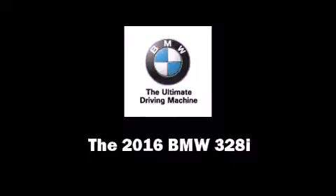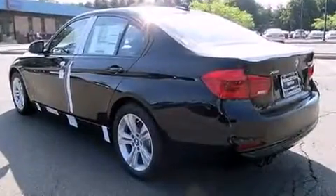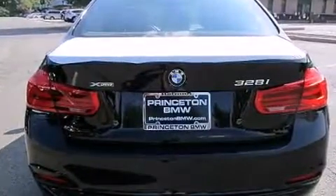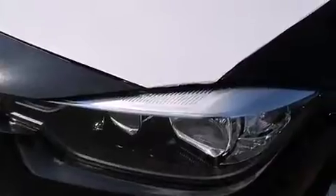Discerning drivers will appreciate the 2016 BMW 328i. This four-door, five-passenger sedan offers the features and options for which you've been searching. It features all-wheel drive versatility, an automatic transmission, and a two-liter four-cylinder engine. A turbocharger further enhances performance while also preserving fuel economy.